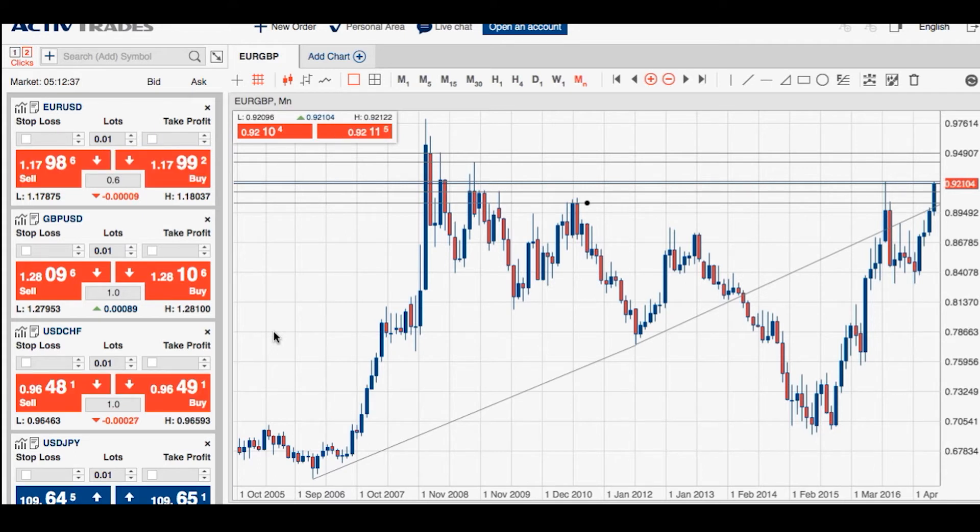We've seen the euro rise to a 10-month trading high against the British pound. We're currently trading above the 0.92 level, having traded as high as 0.9235. We're awaiting a key speech from Mario Draghi at Jackson Hole, which will likely affect the euro. The British pound has softened significantly, also weaker against the US dollar.